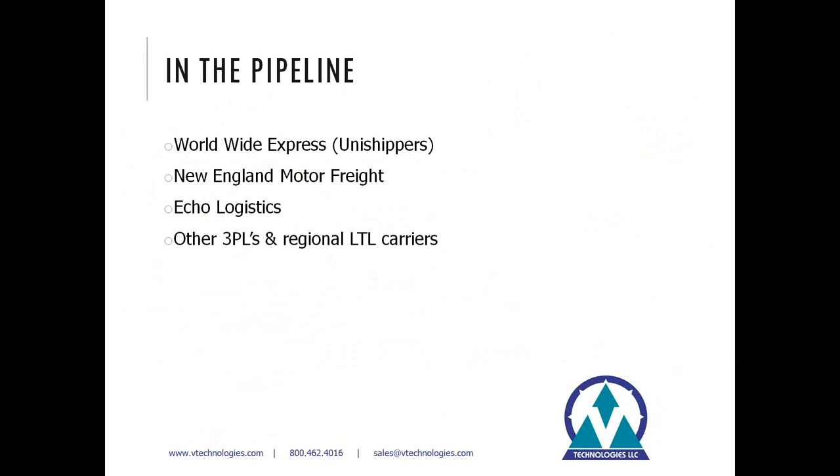We're also building out a module for New England Motor Freight, a regional carrier in the northeast. On the horizon for 2019 is Echo Logistics, another 3PL provider we're working with to build out the integration. There are other 3PLs and regional carriers on our radar as well — if you don't see the ones you're currently using, feel free to reach out to your account rep and we'll be sure to log your request.